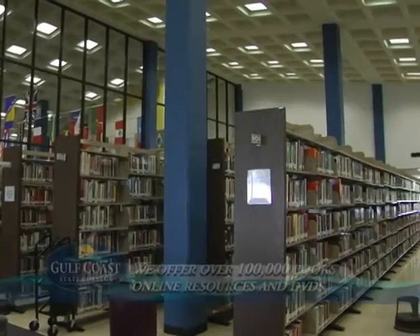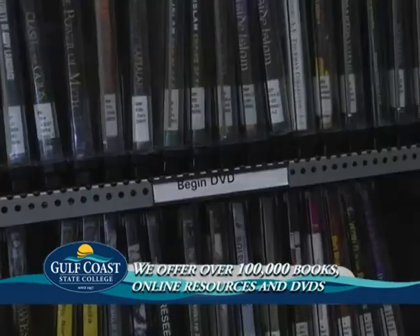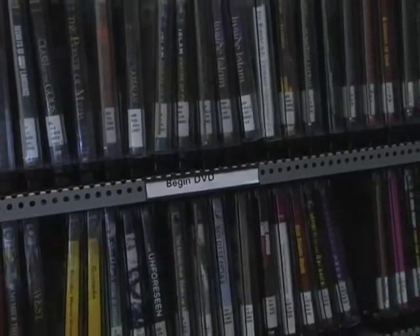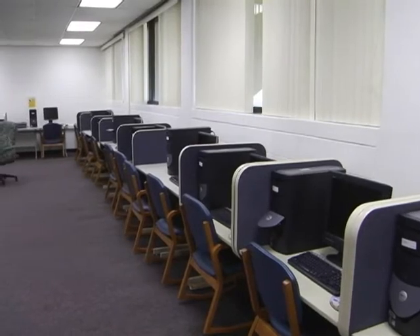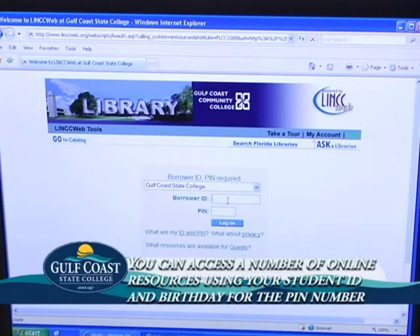Our library offers over 100,000 books, online resources, and movies to check out for class studies. You can also access all of the library's online resources, including more than 130 databases from anywhere using your Gulf Coast Student ID number and birth date for your PIN number.